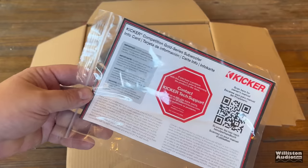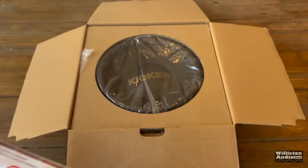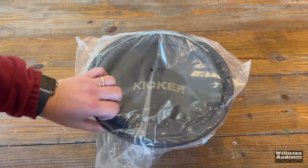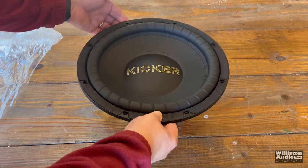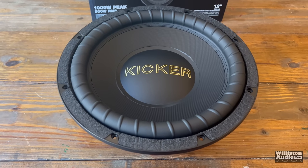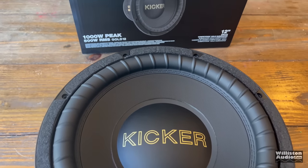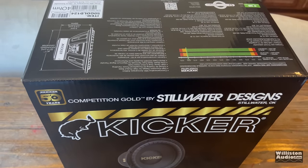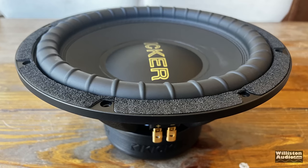Let's take it out of the box and see what's inside. We get the little manual, a Kicker sticker, and some more information. And then here is the driver. Let's take it out of the package. There you can see the gold letter, and you can also see the box — again, 50th anniversary. It's got a lot of information on the box.